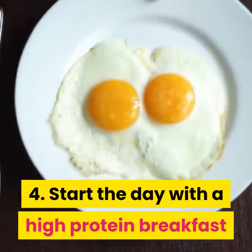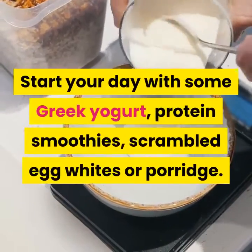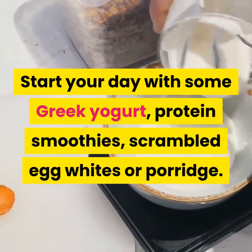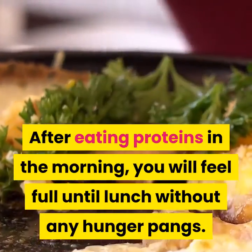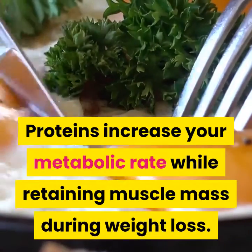4. Start the day with a high-protein breakfast. Start your day with some Greek yogurt, protein smoothies, scrambled egg whites, or porridge. After eating proteins in the morning, you will feel full until lunch without any hunger pangs. Proteins increase your metabolic rate while retaining muscle mass during weight loss.